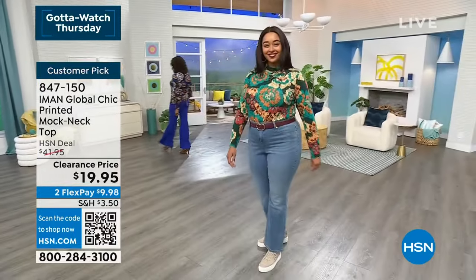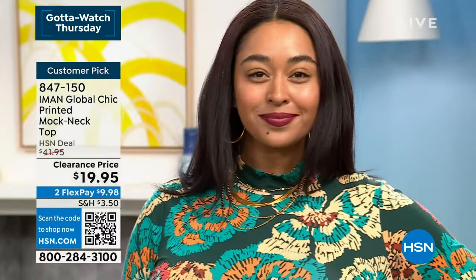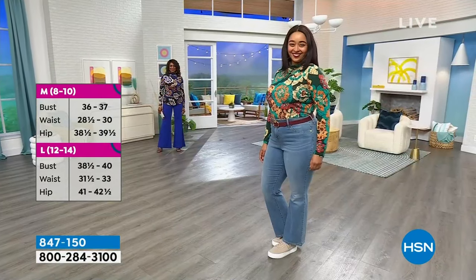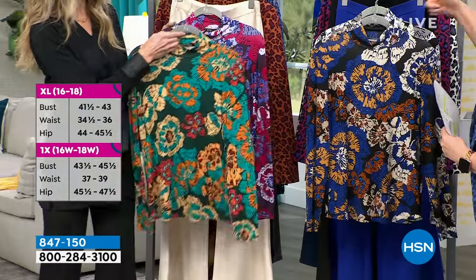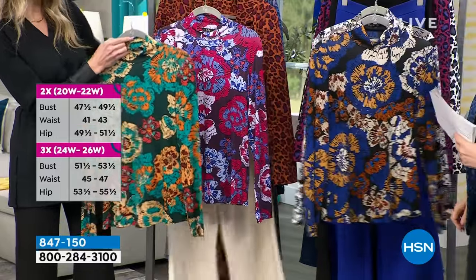It's got great stretch, great recovery, and it's wrinkle resistant — all the things we love about Iman Global Chic. Kenya's wearing the hunter green in the 1X right now. It has so many colors and it can go back to neutrals, or you could do a green. We've got these amazing ponte pants, but you could do any — maybe that cream-colored one would look great with that.